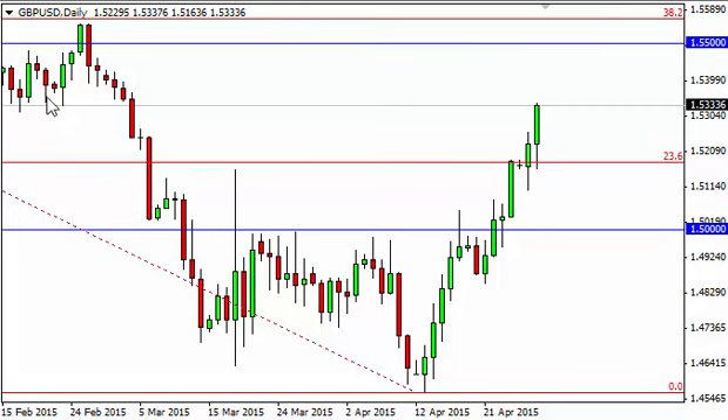The problem is we are now starting to enter an area that has significant resistance, and we are a bit overextended. Looking at the 1.55 level above, that's where we think the market is trying to get to. It will more than likely head in that direction, but it's probably going to struggle.